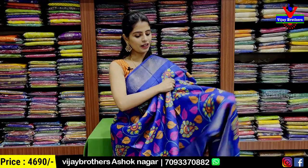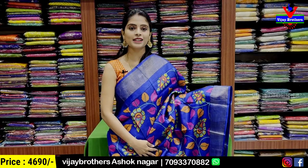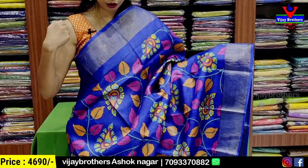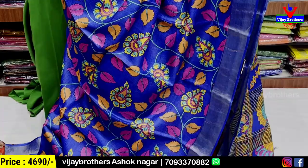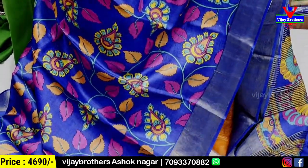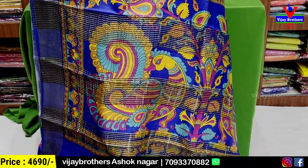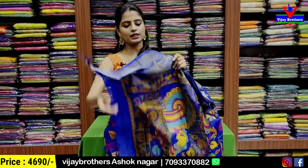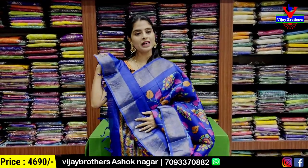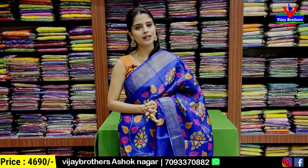The next saree is blue with a colorful floral printed pattern. You can choose from a nice range of colors on both sides: cutty pattern border, body pattern, and floral and creeper printed in multiple colors — orange, pink, green, sea blue, and yellow. The pattern has golden zari lines and tassels attached. The blouse is a self plain blouse. Price is ₹4,690.